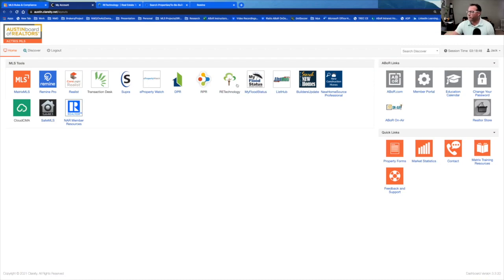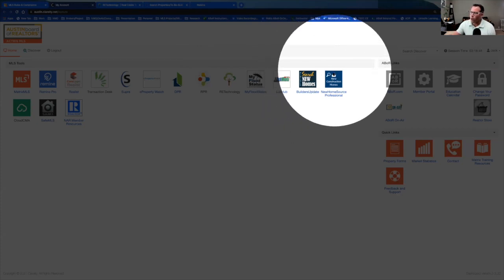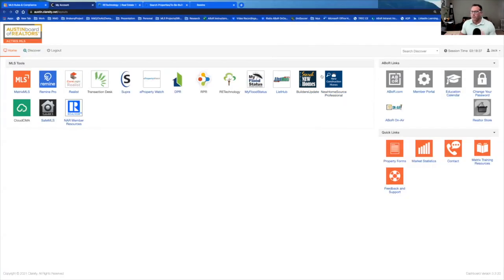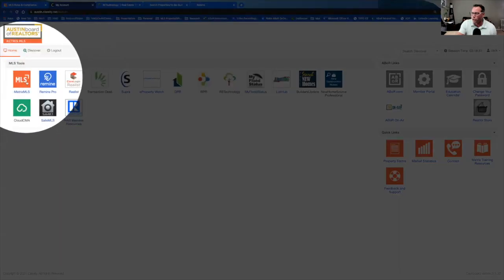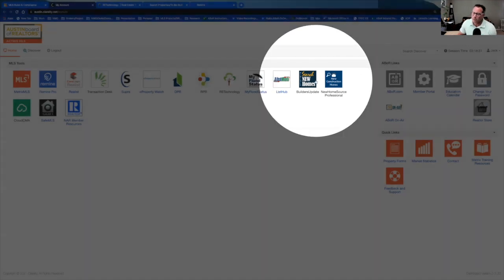Two other things I've been pointing out to agents are Builders Update and New Home Source Professional. The reason I've been highlighting these is because most agents, with little inventory and little resale, will typically go right to the MLS for new builds — but builders don't always put most of their inventory there. So that's why we have these two tools, which are more like an MLS for new builds.